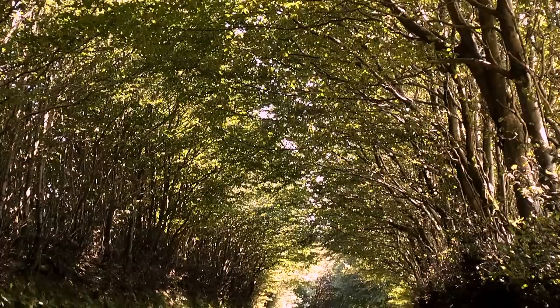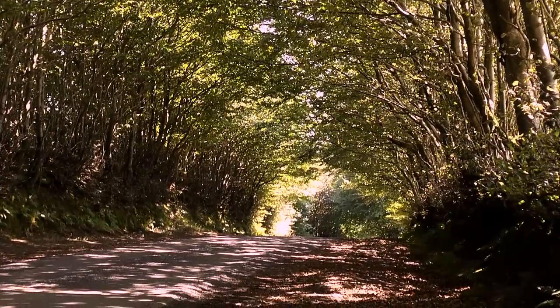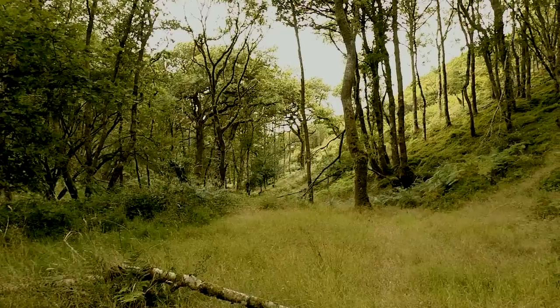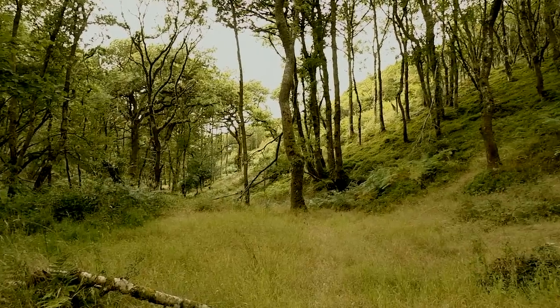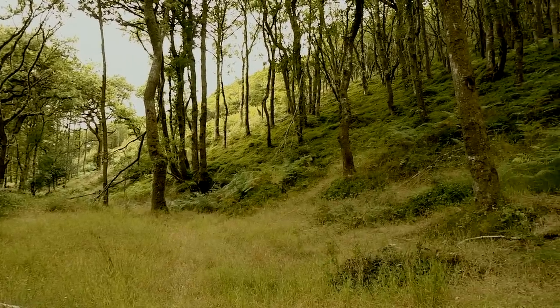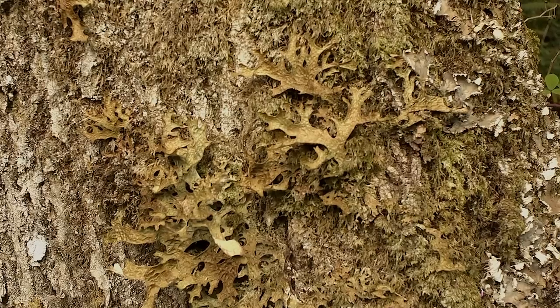In some of the deep lanes where you've got an old beech hedge either side of the road, it forms tunnels and is a particularly attractive feature of the National Park. Traditionally, these upland sessile oak woods would have been managed quite intensively for tan bark and charcoal.